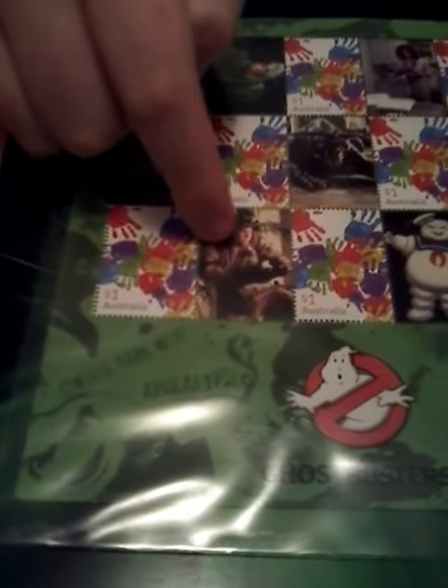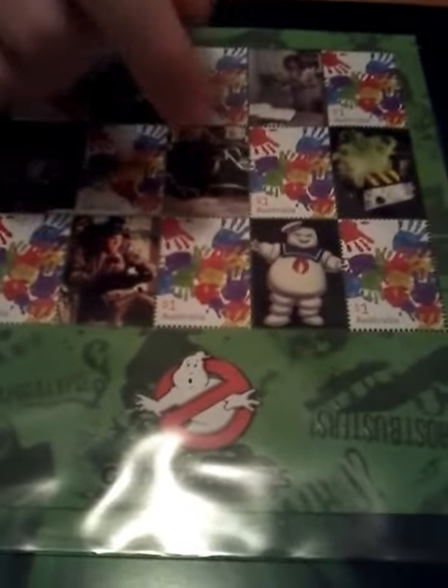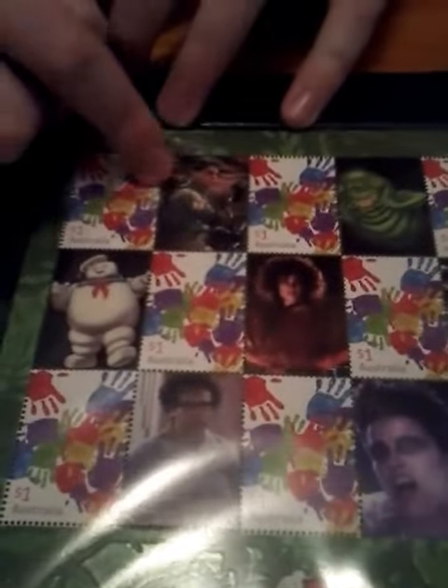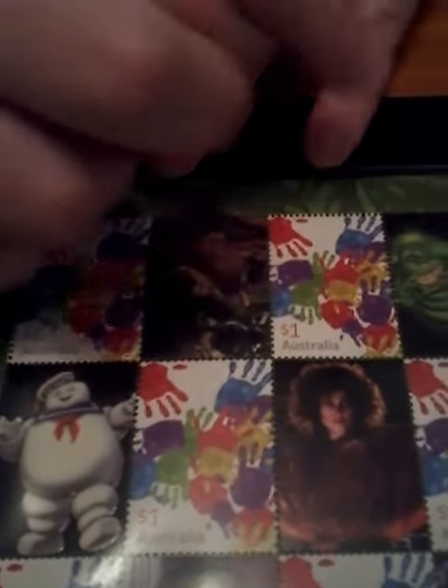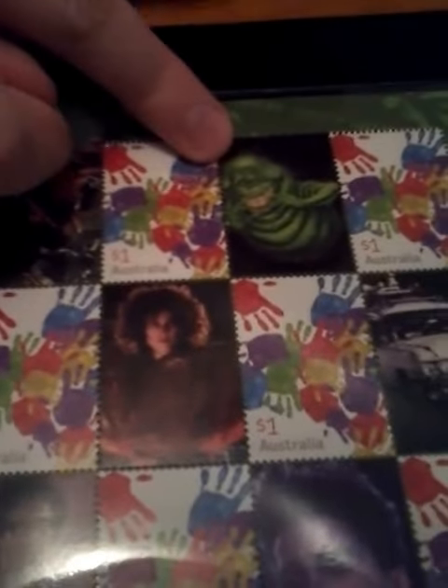We've got Ray, and then we've got Angry Stay Puft. And over here we've got Egon holding the — I don't know what it's called. His slime looks very happy — a happy Stay Puft version.